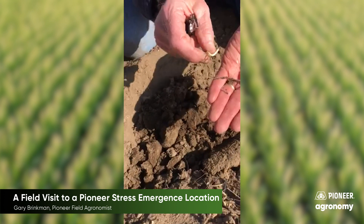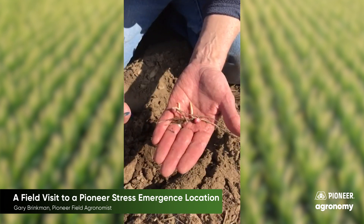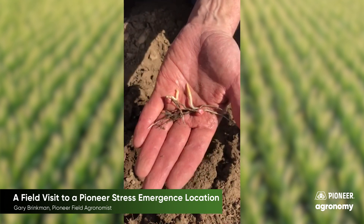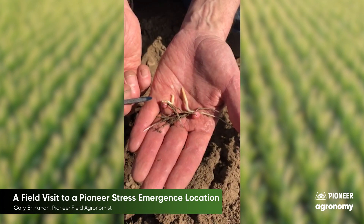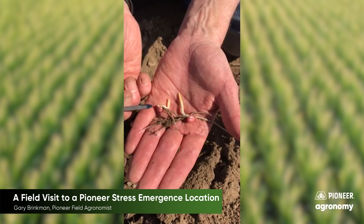Let me show you though what can happen to a seed that is planted in really cold weather. This would be an example of some of the chill injury that we have always seen when planting in sub-50 degree temperatures, and especially here in 30 plus to mid-40 degree temperatures.